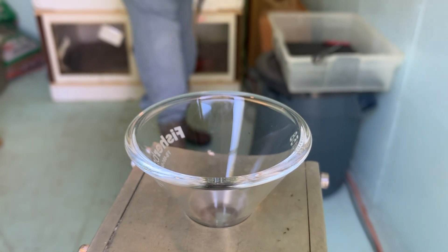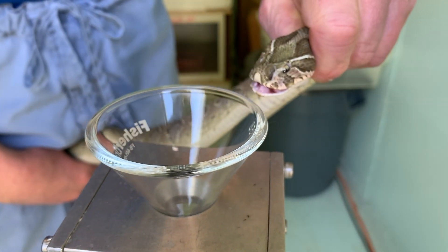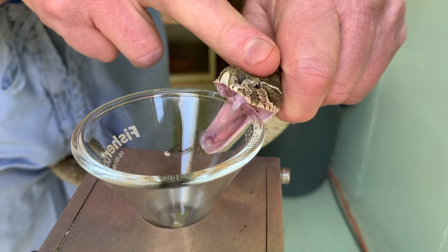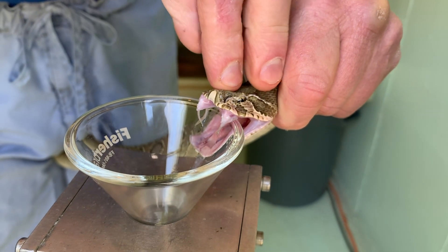Hello, this is Kristen at Kentucky Reptile Zoo. You can't see Jim very well, but he is extracting from Russell's vipers today. As we move through these snakes, I'm going to show you some interesting things about their facial structure.